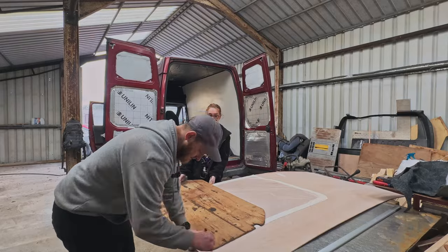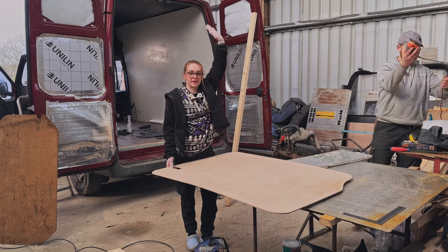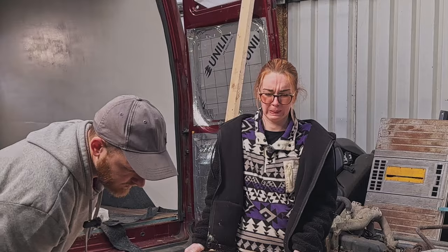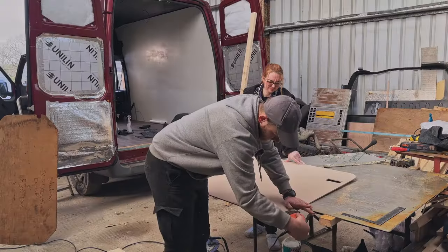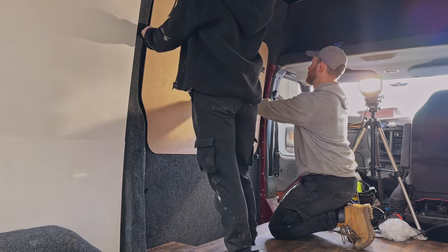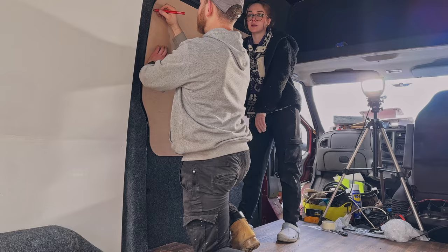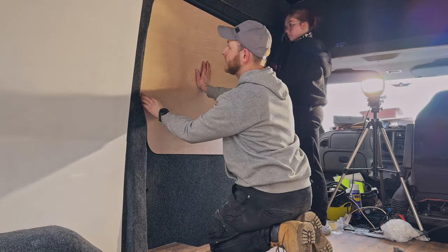We placed the stencil on the ply and drew the rough shape. I'm nervous - we've been cocky like this before. Test fit time, attempt one. It didn't quite fit and needed a bit of adjustment - this corner's definitely got to come down. Adjustments made, time for attempt two. Still not quite right. Back to the table for more adjustments. Attempt three - yes, she fits! Good job that stencil worked.